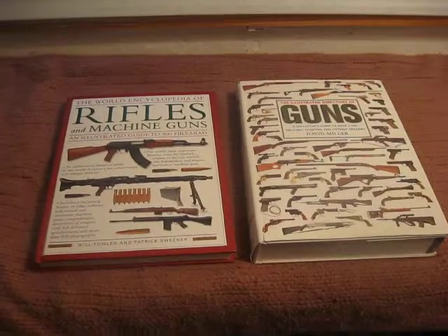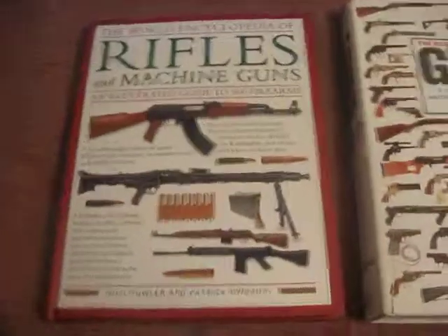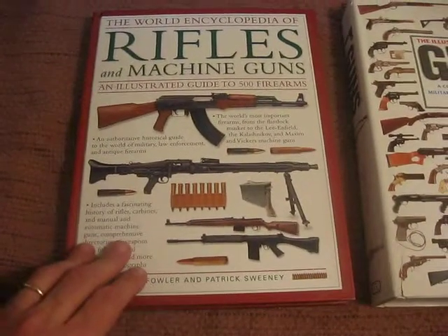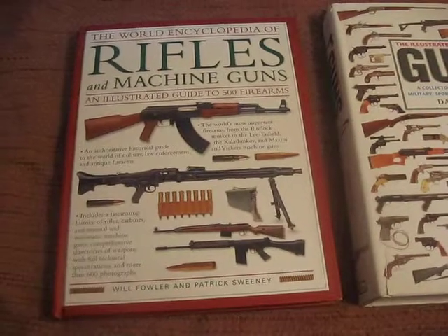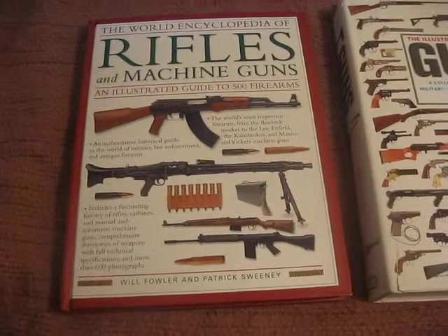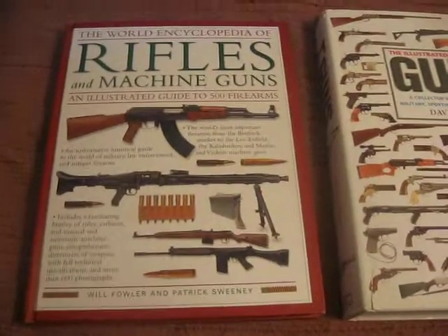Hello YouTube, Van Prepper here. Today I want to talk about a couple of books that I was able to pick up pretty cheap at Borders. These things were $9.99 each. Just about every bookstore you go to has this huge display of the larger illustrated books that you can get pretty cheaply.